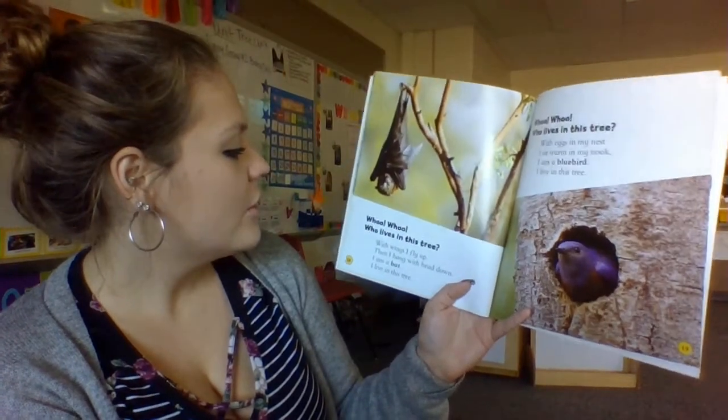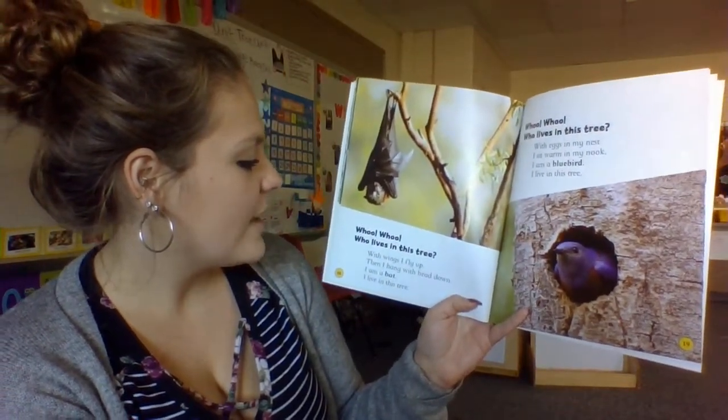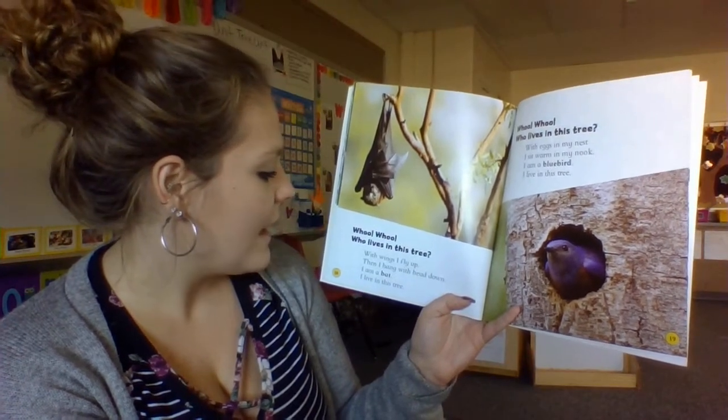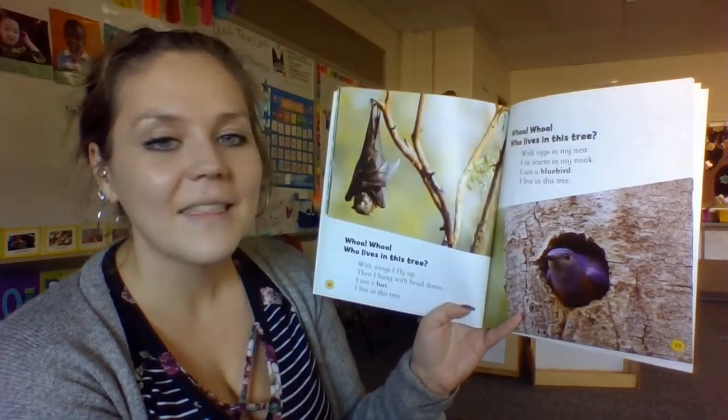Who, who, who lives in this tree? With wings, I can fly up, then I hang with head down. I am a bat. I live in this tree.